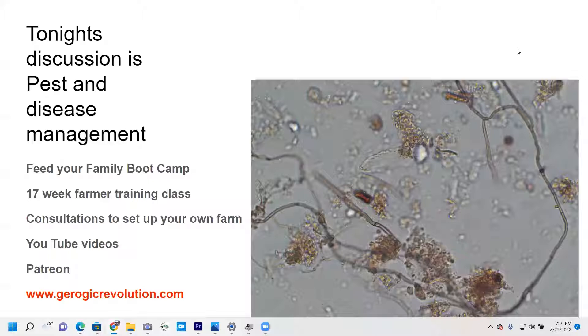Welcome to our discussion tonight. We are going to be talking about pest and disease management from the perspective of soil health and regenerative agriculture and organic gardening.